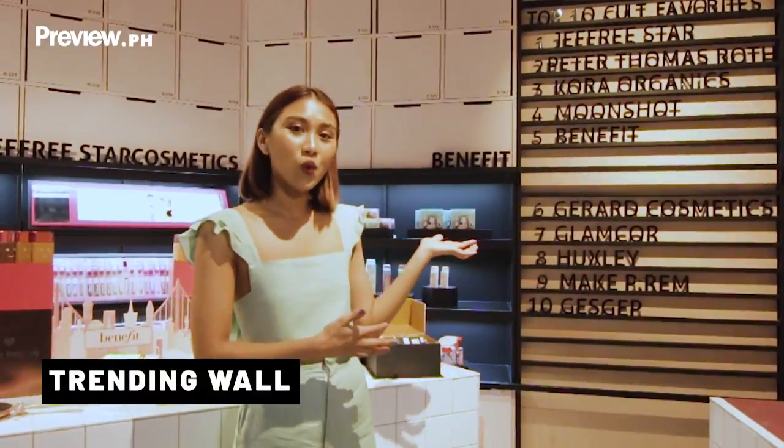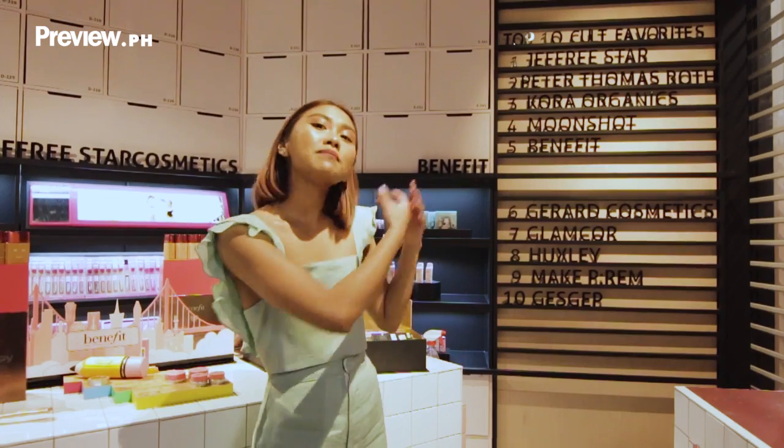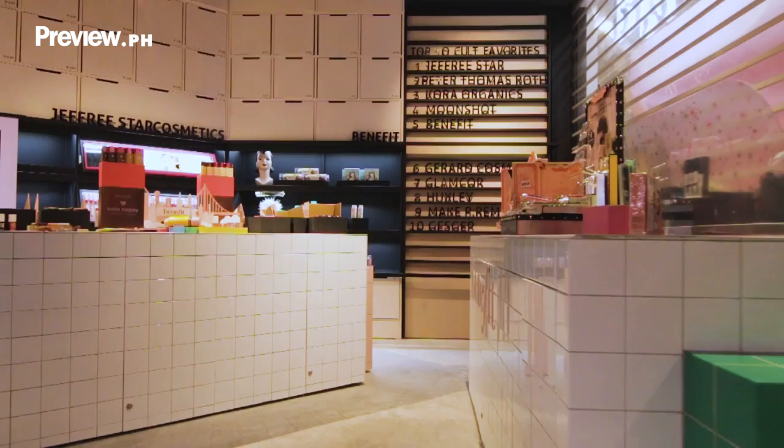So this is the trending wall. Basically, this is where our online and offline store will connect. We made this so that if you're not sure what to buy or what brands to check out, you can just look at our trending wall and you'll find it there.